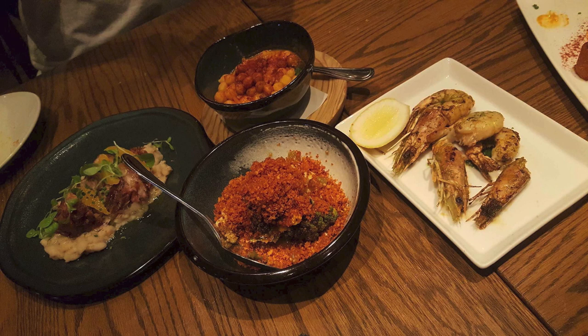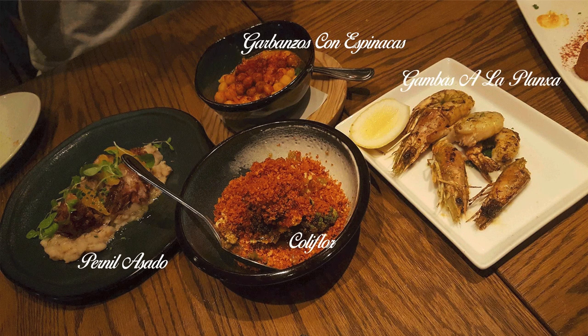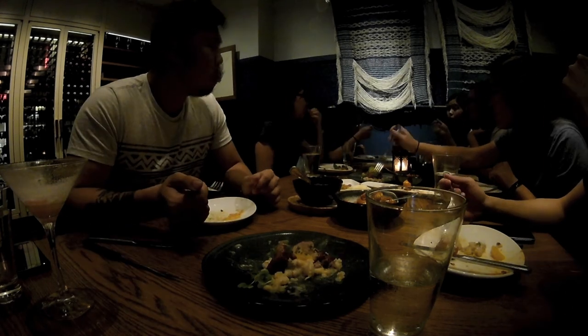In the final course we received cauliflower, reneal lasado, garbanzos con espinacas, and gambas a la planxa.